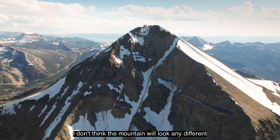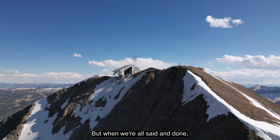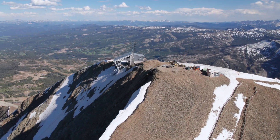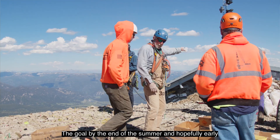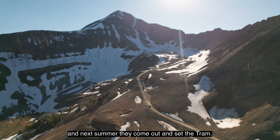I don't think the mountain will look any different if you're looking at it from the bottom. It looks different right now, but when we're all said and done I think you won't be able to really tell if there's been any significant change up here. The goal by the end of the summer and hopefully early fall is that we've got all the concrete done, and next summer they come out and set the tram.